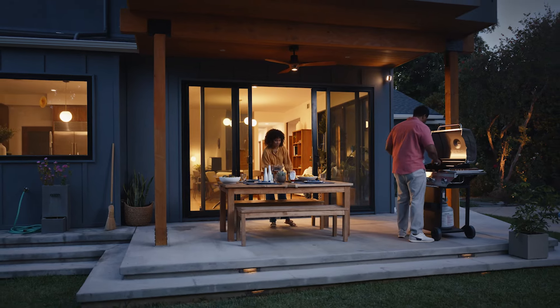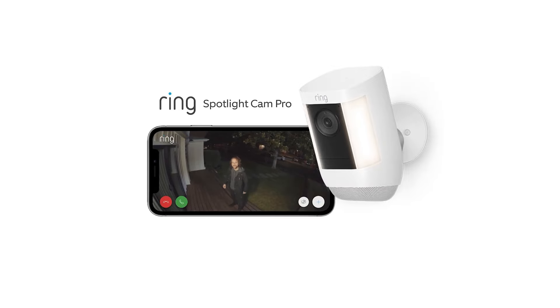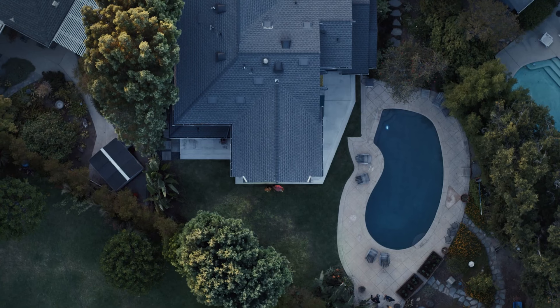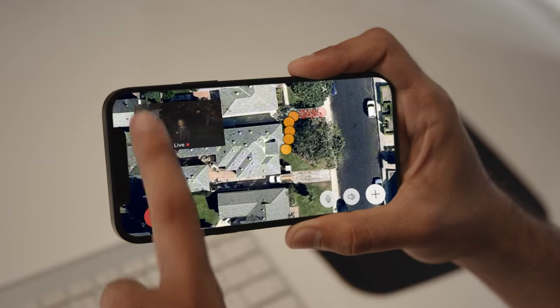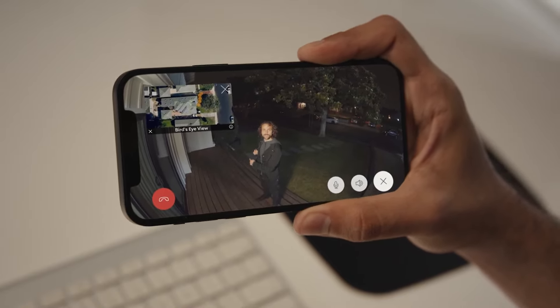The stick-up cam wired comes with two power adapters — one geared toward indoor use and the other weatherproof for outside use. You can also power the camera via Power over Ethernet (PoE). Ring makes the installation and in-app setup pretty painless. Mount the included base to a wall or ceiling, or set it on a table. The box includes all of the mounting hardware you should need, a small screwdriver, and even a drill bit.